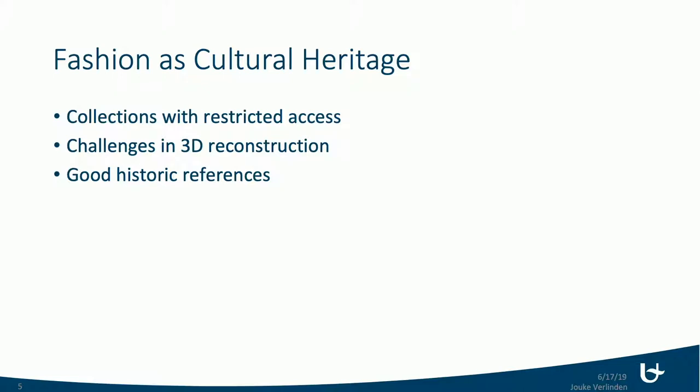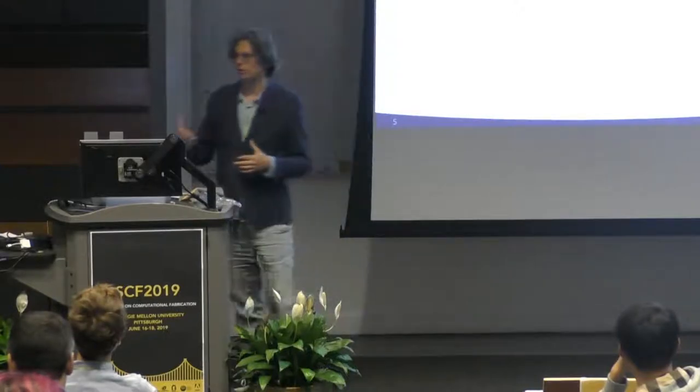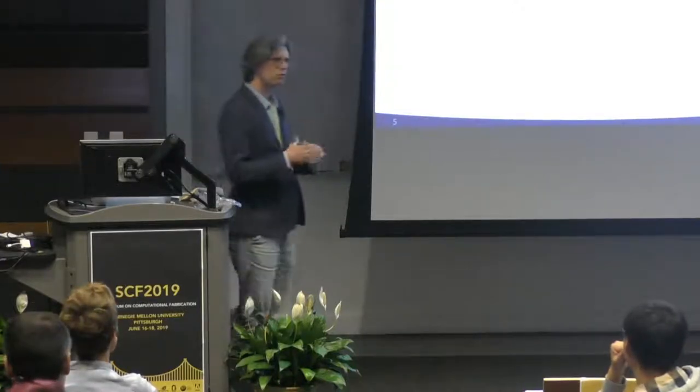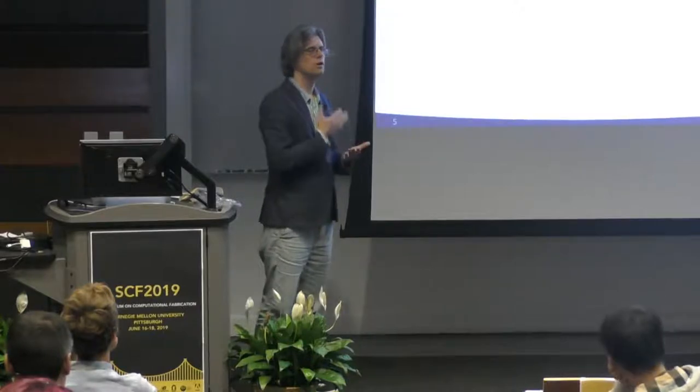When it comes to fashion, there are a number of specific issues. Fashion in museums and storage is very difficult to access unless you're a very well-known designer. To reconstruct garments, there are solutions but they're not widely available. There are some good historic references, and databases and other things are now growing.